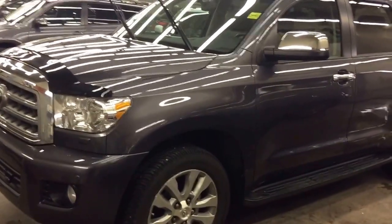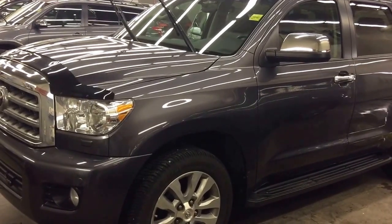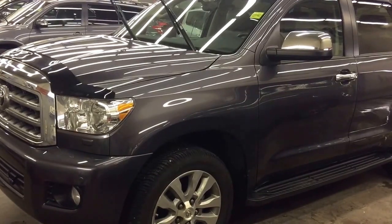Once again, this is Andy Lam from Mayfield Toyota Priyong Supercenter. I'm looking forward to meeting you in person. Thank you very much for your time and have a wonderful day.